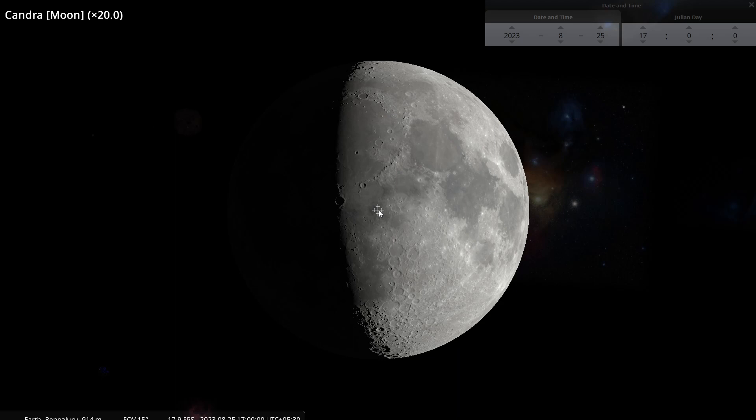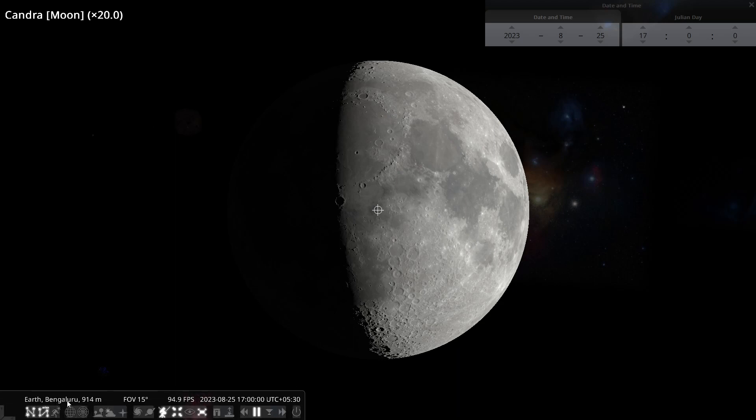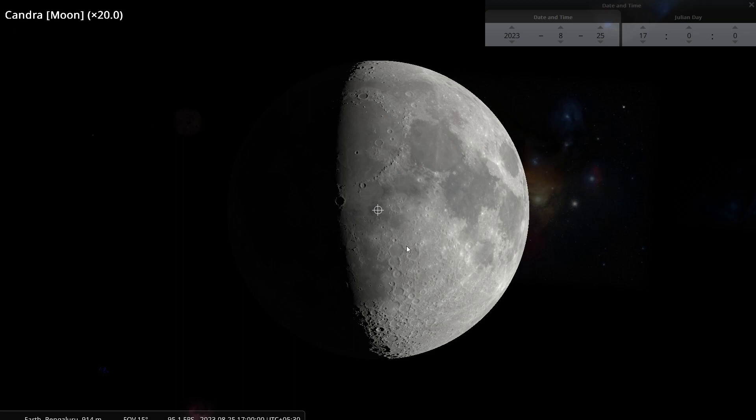In this tutorial I'm going to bring you back to the surface of the earth. We are back in Bangalore observing the moon. I have zoomed in on the moon so that it fills the screen, and I will draw your attention to the topography of the moon.